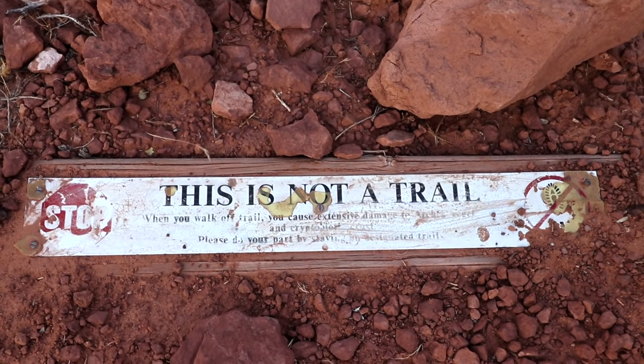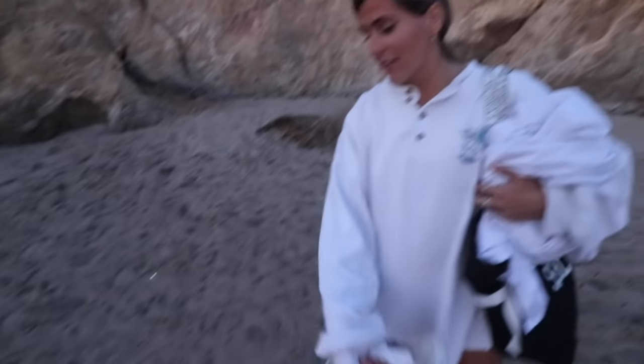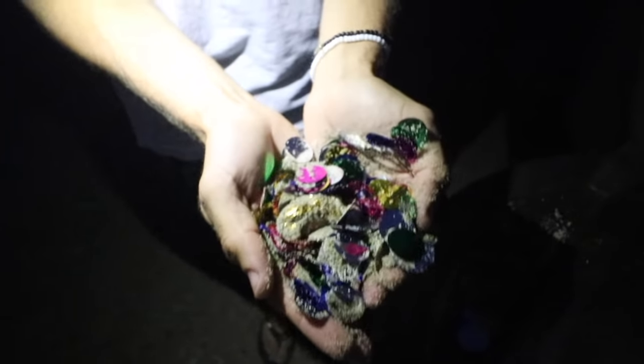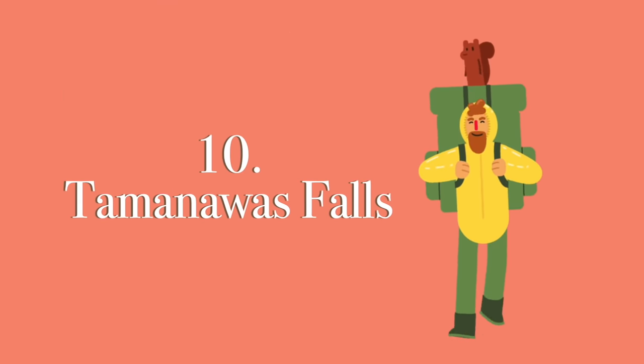Before we jump into the video I quickly want to remind you to always stay on trail, please throw your trash away, don't litter. Treat the earth as it deserves to be treated so we can all keep hiking. Please be respectful when you go out there and travel this summer or whenever you do. But let's jump into the video at number 10.